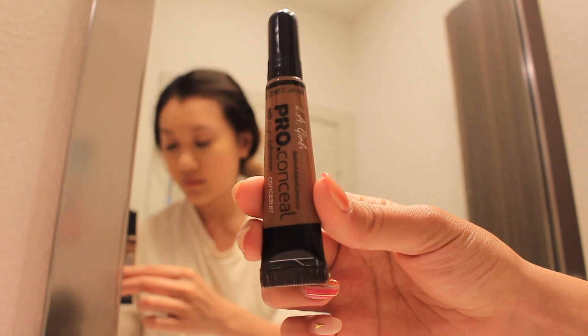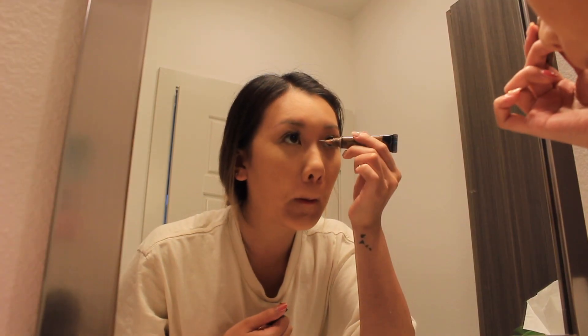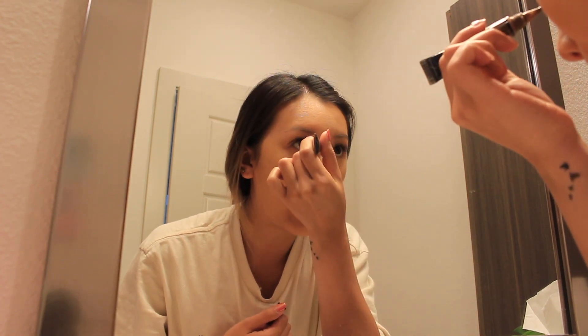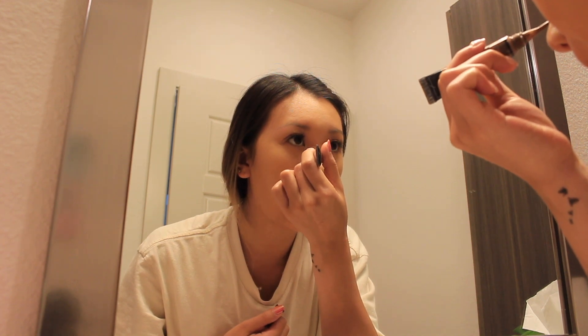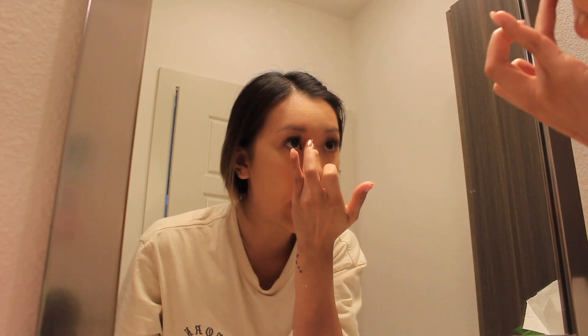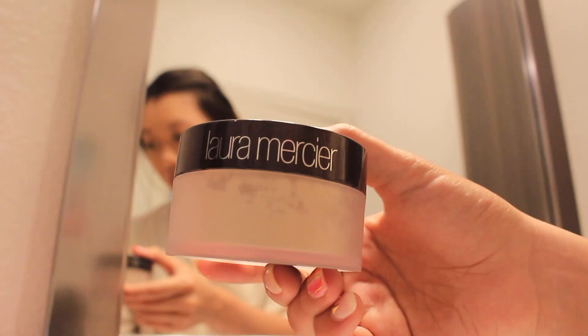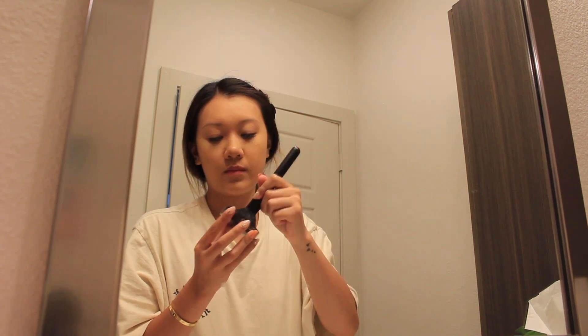Then I take my concealer from LA Girl in dark cocoa to contour my nose. I'll blend it in with my finger and then blend it out again with my beauty blender. Next I'm taking my Laura Mercier translucent setting powder to set my face.